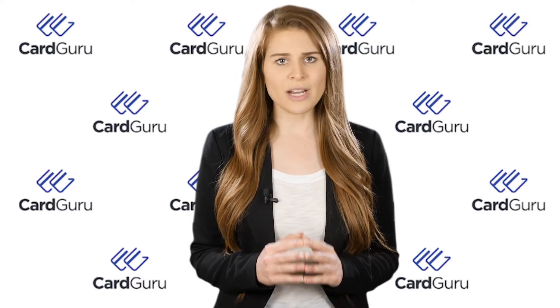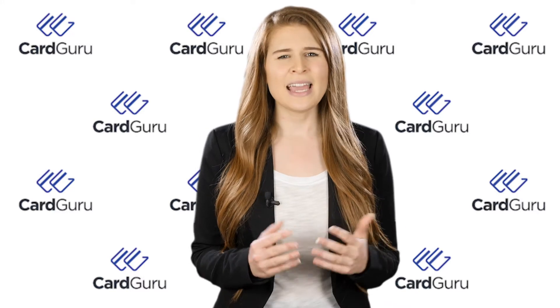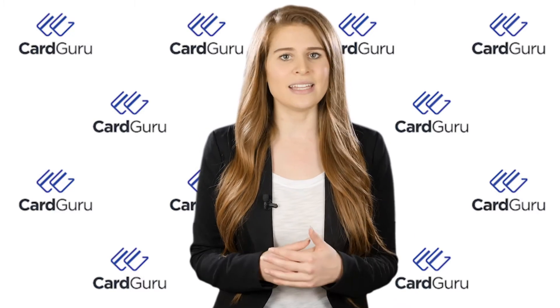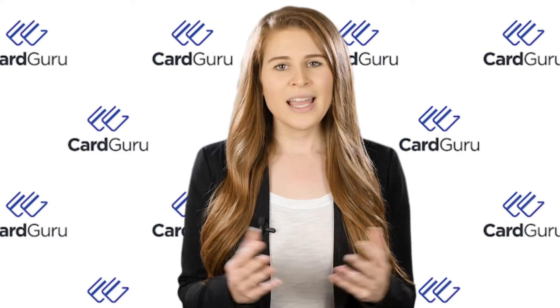If you find yourself faced with a high balance on one or more of your existing credit cards where it seems like every month you're just paying down interest and maybe not even seeing any light at the end of the tunnel, a solid balance transfer credit card can be a major step in the right direction.